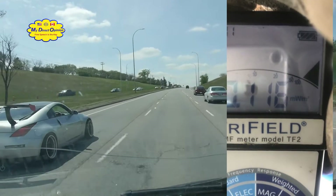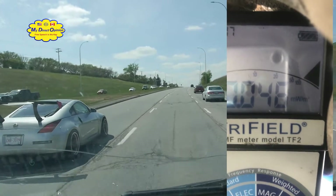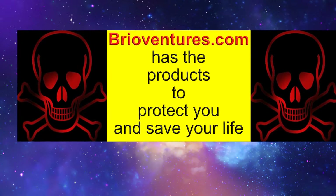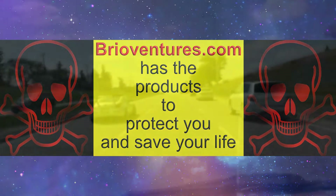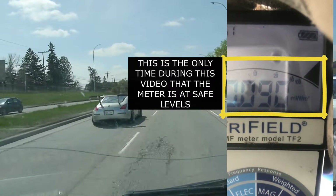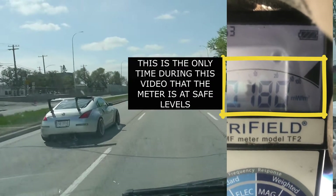Danger! Danger! 5G ahead! Make sure you're wearing your protective clothing. BryoVentures.com has products that can protect you from the dangers of the 5G radiation, and your purchases help make these videos possible. Welcome to another 5G Exposed video, where we show you the dangers that are surrounding you.